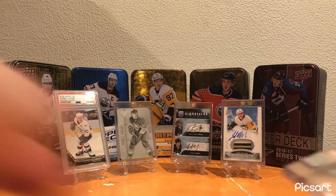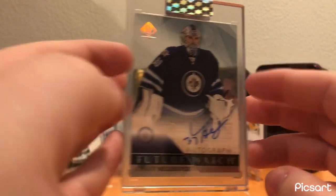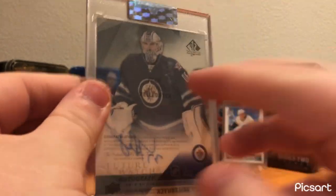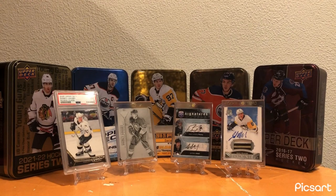And then the final card of the video, for the Winnipeg Jets - my best card from them is this Connor Hellebuck Clear Cut Future Watch Auto. Really clean card - I love this card so much. That'll finish off the video.